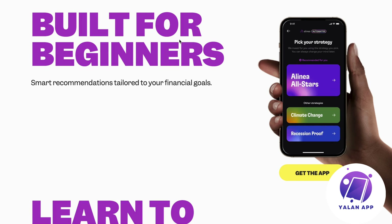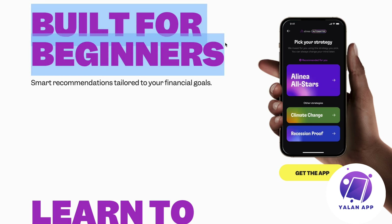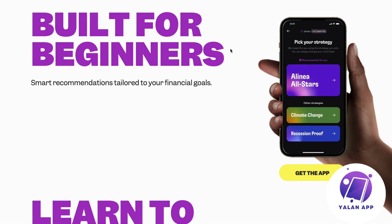As you can see, it says 'built for beginners.' The reason they say that is because if you haven't invested before and this is the first time you're going to invest your money to grow it for the future, they're going to help you by letting you just pick your strategy. When you sign up, it says: pick your strategy and we invest for you using the strategy you pick. You can always change your mind later.